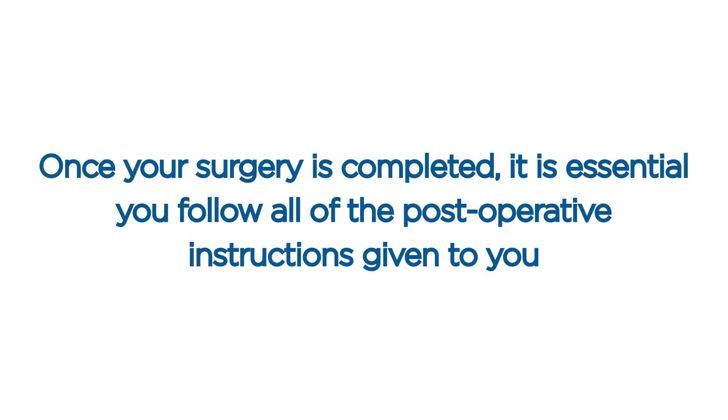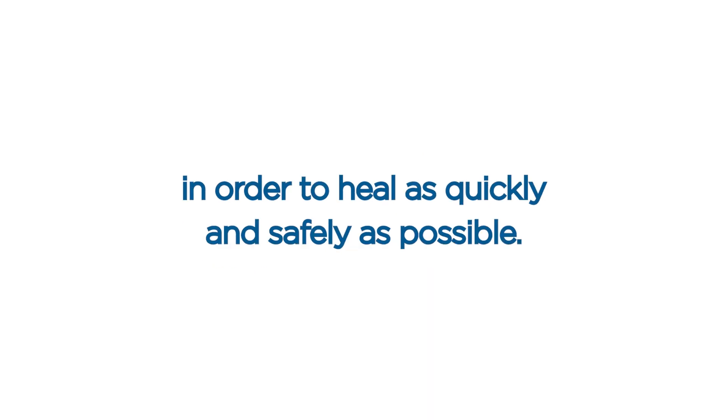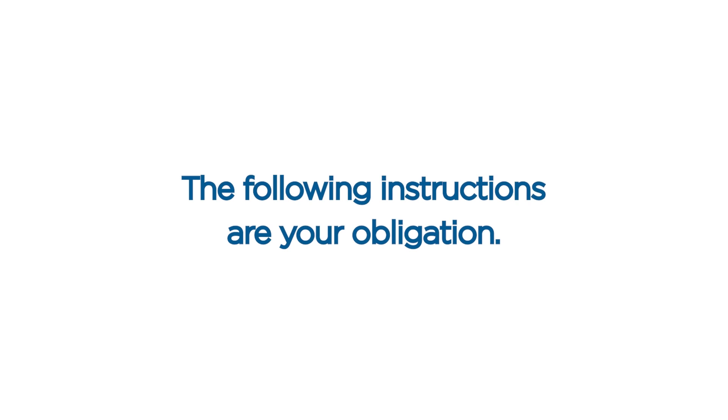Once your surgery is completed, it is essential that you follow all of the post-operative instructions given to you in order to heal as quickly and safely as possible. The following instructions are your obligation.